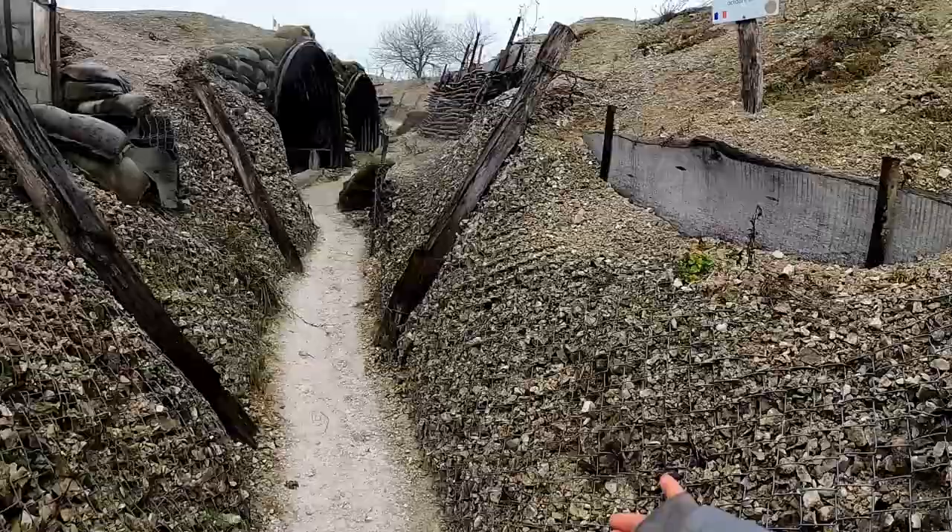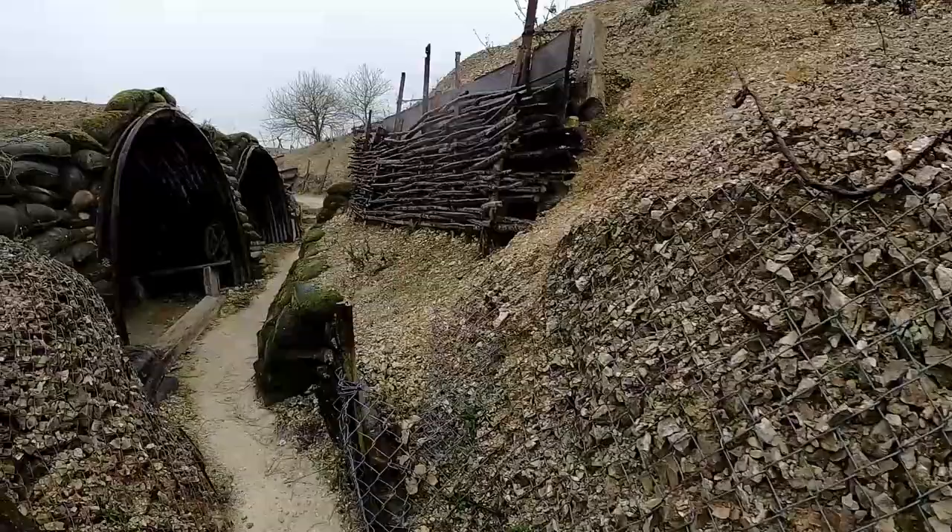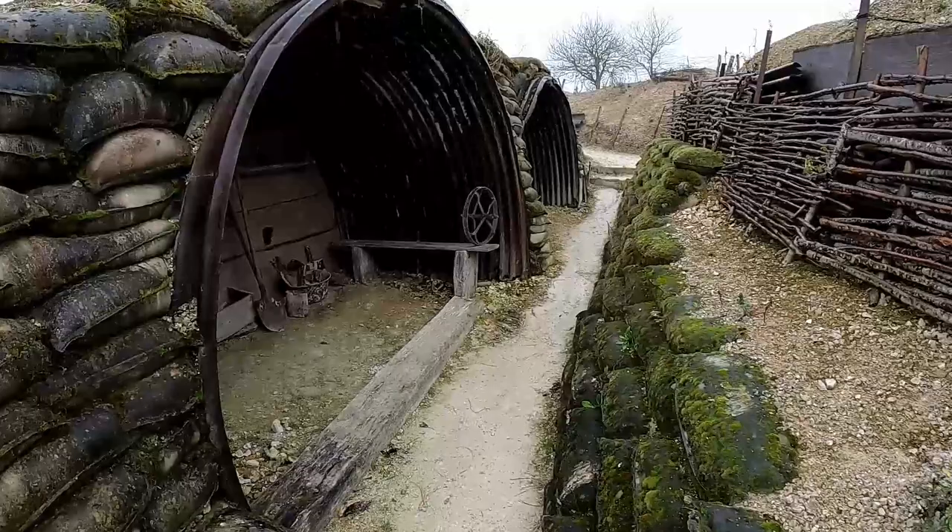There is a visible difference between the French and German trenches. The latter looked much better constructed and more comfortable. The French, much like the British, discouraged the construction of shelters because, at least in theory, they were always fighting. Food was brought in at night from the local villages. Or they hunted rats, which had grown fat from the human flesh on the battlefield.